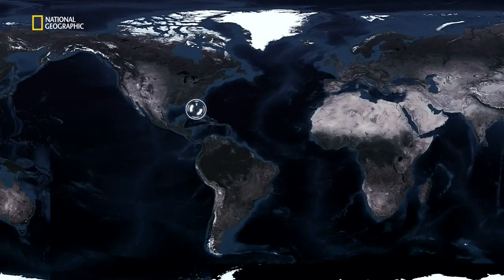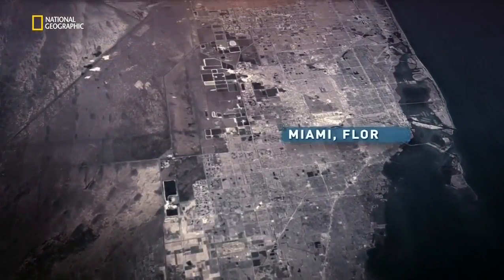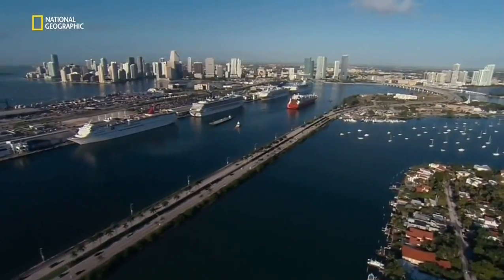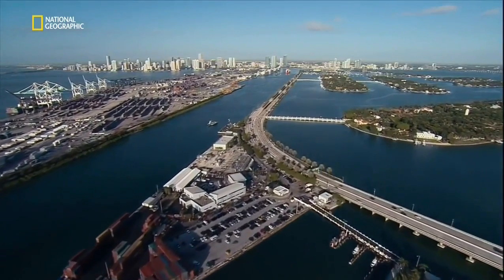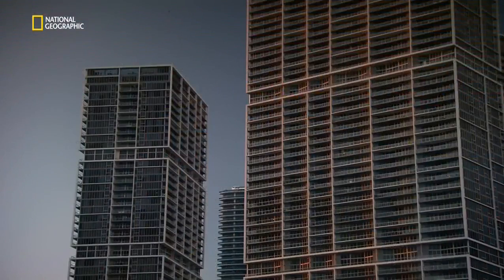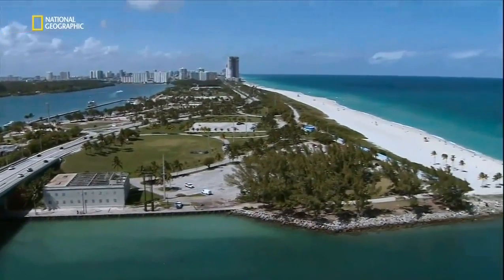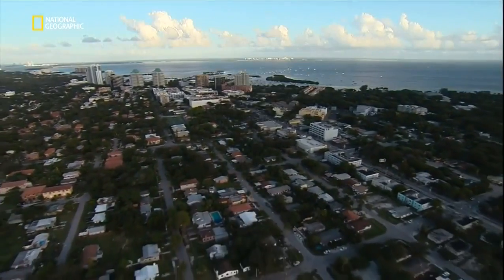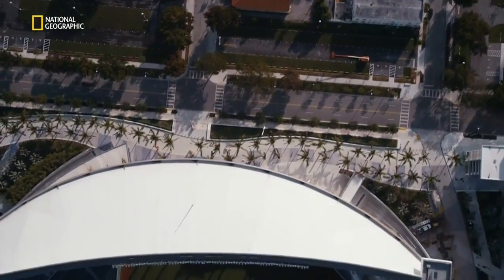Miami, home to over 400,000 people, is the largest urbanized area in Florida. Its unique situation, reaching out into the warm waters of the Atlantic Ocean, gives it a subtropical climate unlike any other city in the U.S. Summer temperatures go from hot to hotter, and only cool when a thunderstorm strikes. So when the Miami Marlins needed a new stadium, they knew it would have to be designed to deal with Miami's unique weather.